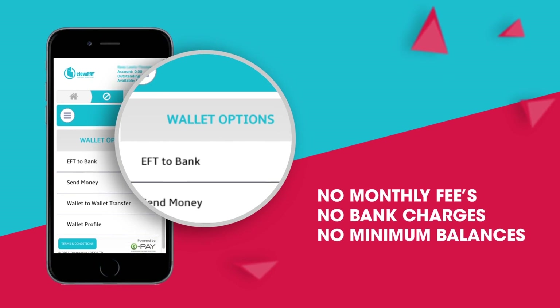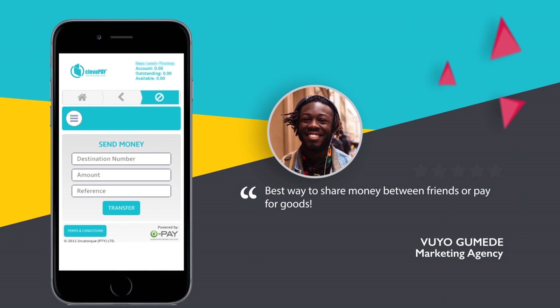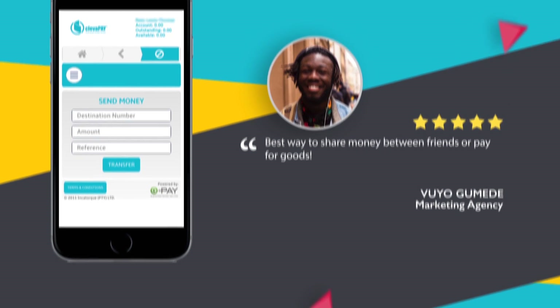There are no monthly fees, bank charges or minimum balances. Each transaction carries a small charge and sometimes they're even free.